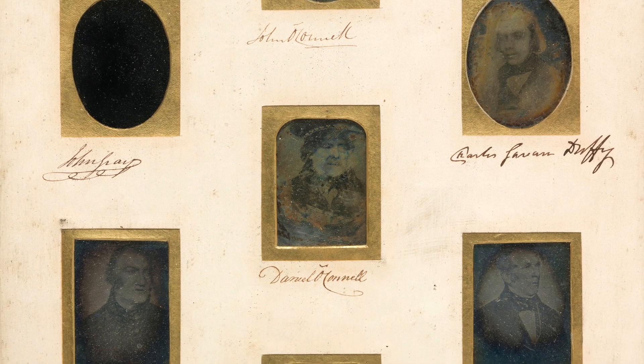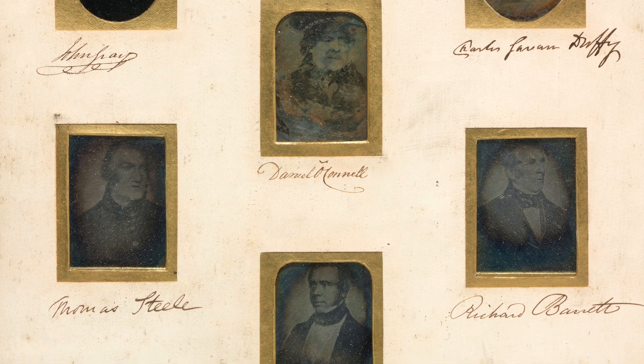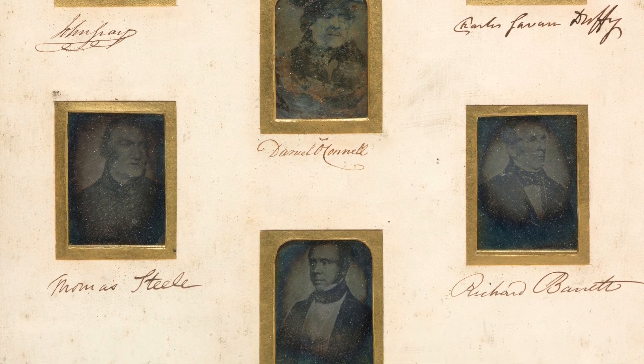They're really incredible because these early photographs were taken when O'Connell was in the Richmond Bridewell. So a photographer went into the prison and set up his equipment and took the photograph. And it's incredibly rare — we have no other photographic image that we're aware of of Daniel O'Connell.